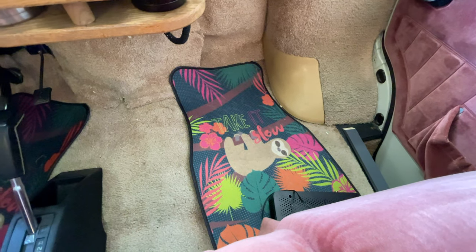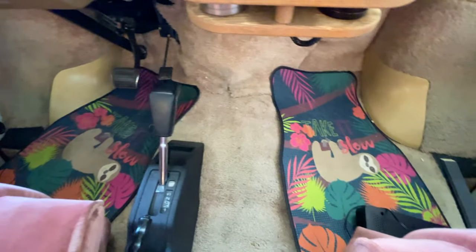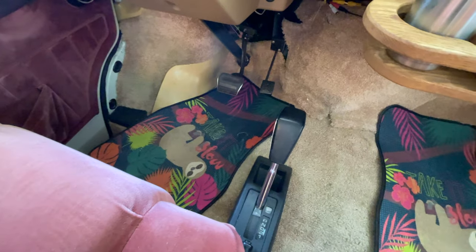We did add a couple of fun little floor mats just to bring the tropical theme back up here as well.